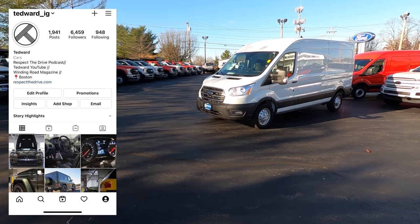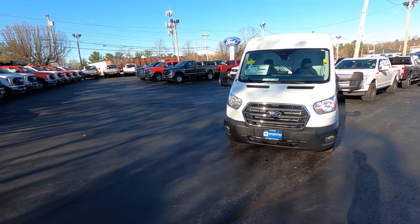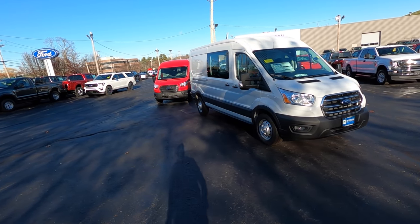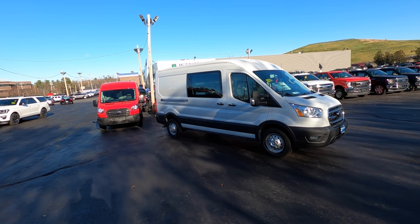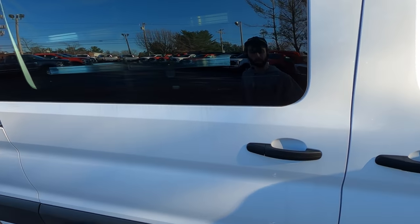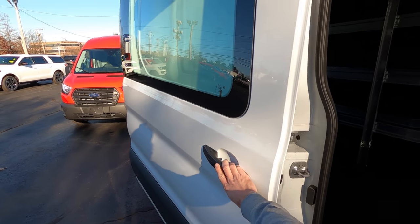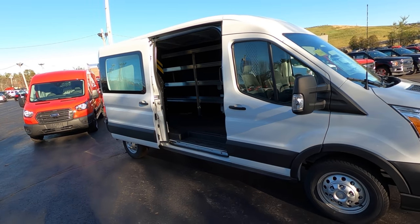Welcome back. I'm Tadward. McGovern Auto Group was nice enough to invite me out to their Ford store to drive this Ford Transit 250 MR — it's the medium roof. I love these things. When I quit my job, my inner hipster told me to buy a van and travel the country, drive cars all over the place. And now that these panel vans are way less sketchy looking than they used to be, that idea seems even cooler.